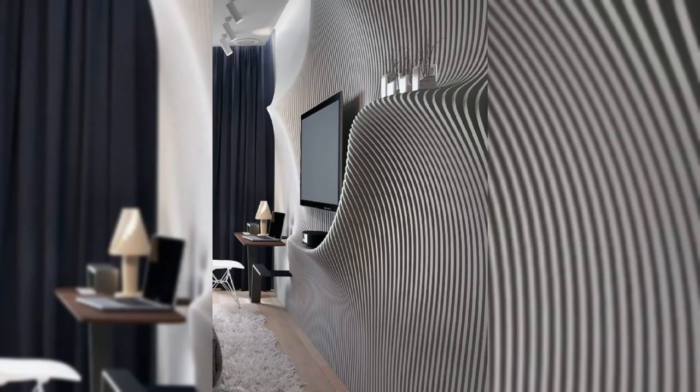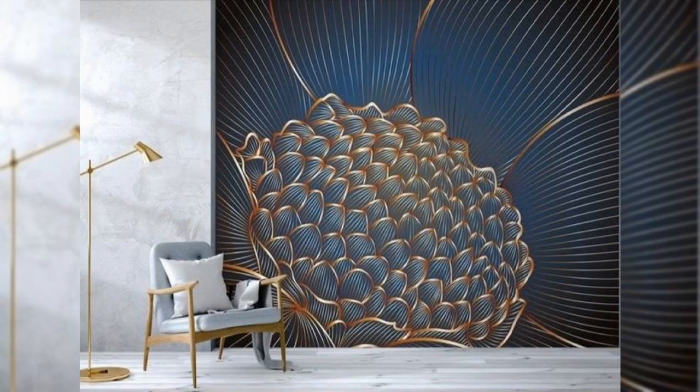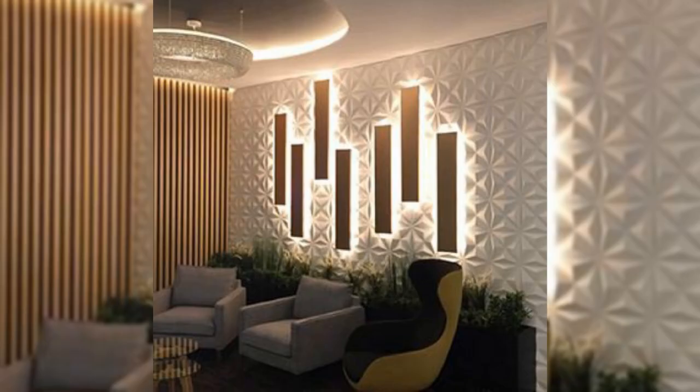3. Incorporate an accent wall. In addition to adding things to the walls, think about decorating the walls themselves. Try using a bright and bold paint color to create an accent wall, or bring in pattern with wallpaper, stenciling, or other decorative paint techniques. Think about transforming your ceiling while you're at it — these decorative accents can have an even bigger impact in a small space.